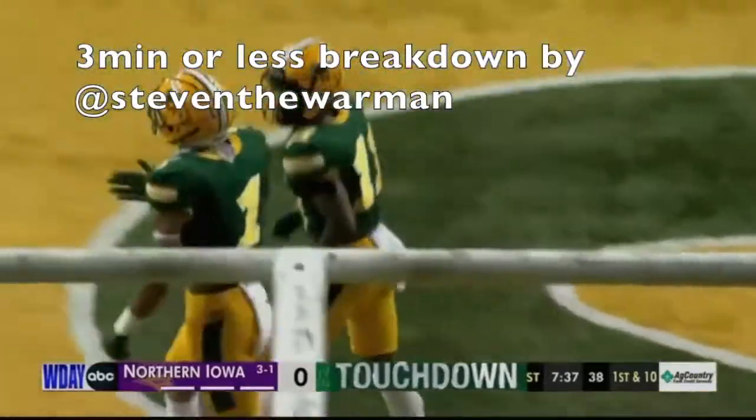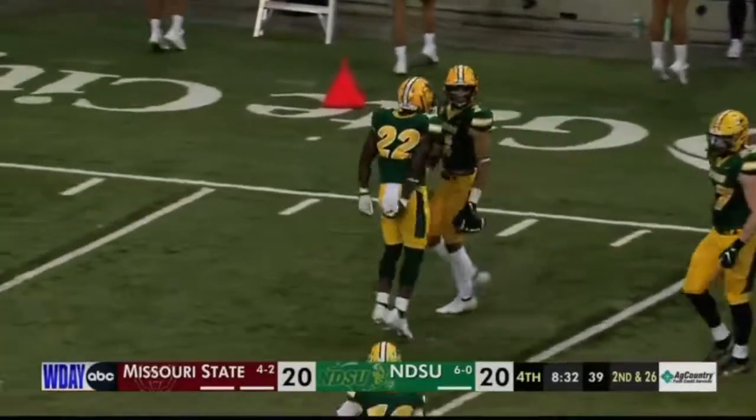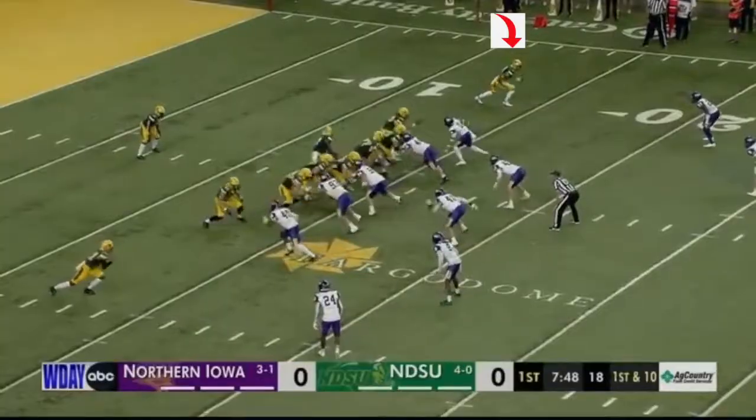Today I'm going to talk about North Dakota State receiver Christian Watson in three minutes or less. He's a phenomenal athlete and great talent who made plays for the Bison all year.